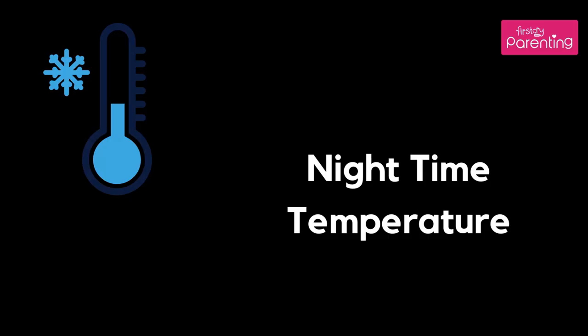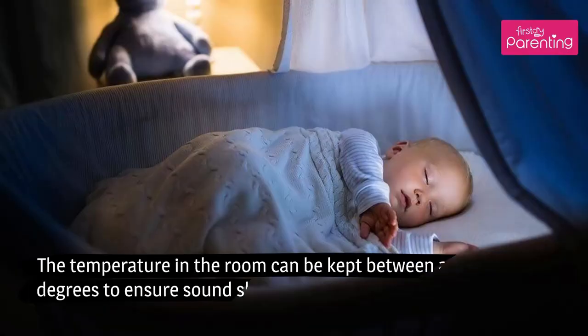Nighttime temperature: The temperature in the room can be kept between a cozy 19 to 21 degrees to ensure sound sleep.